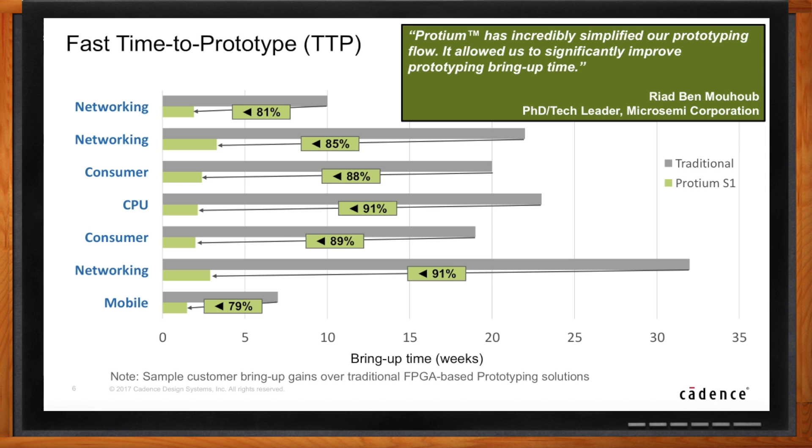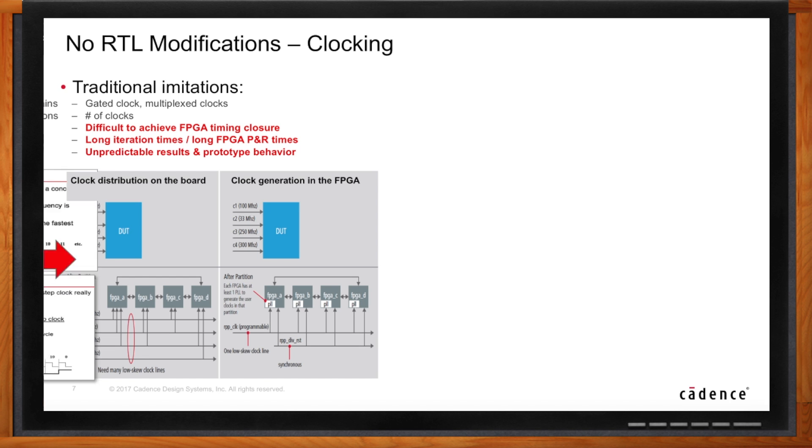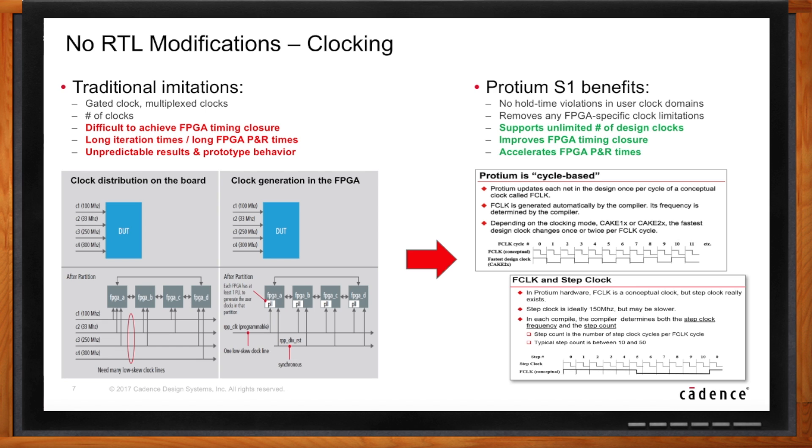It starts with Proteum not requiring any — or only very minor — changes to the ASIC RTL. That's a big deal, as it saves months of bring-up time and assures that what you're prototyping is actually the real design. One of the key technologies deployed in Proteum S1 is a proprietary clock implementation technology. Not only does it eliminate all FPGA clocking limitations for good, but it also guarantees FPGA timing closure through removal of any FPGA hold time violations by construction. This clocking technology is also the foundation for many of the advanced use modes and debug capabilities in Proteum S1.